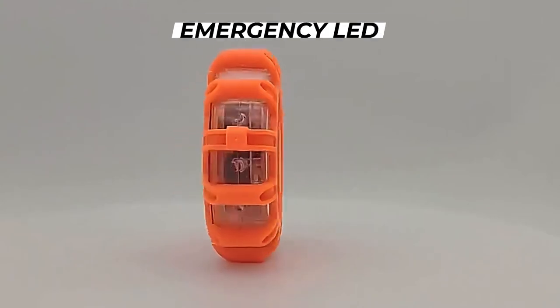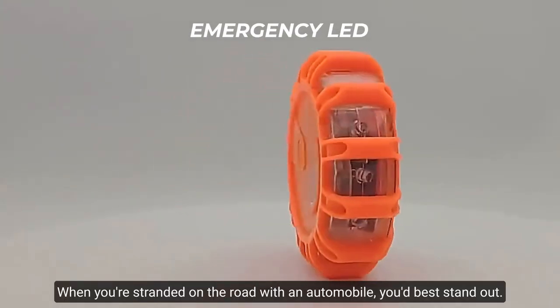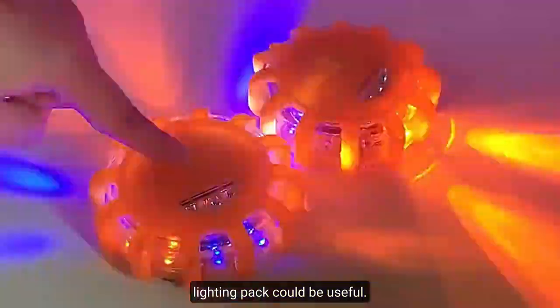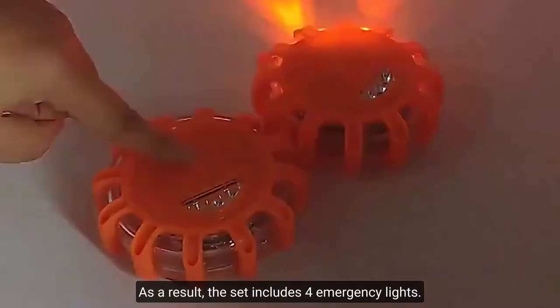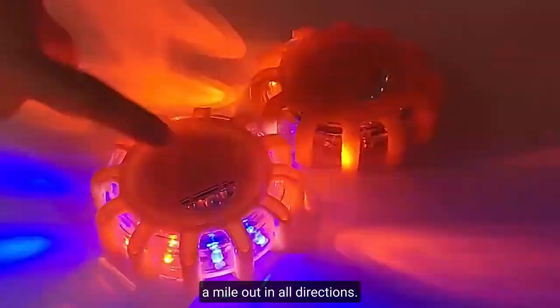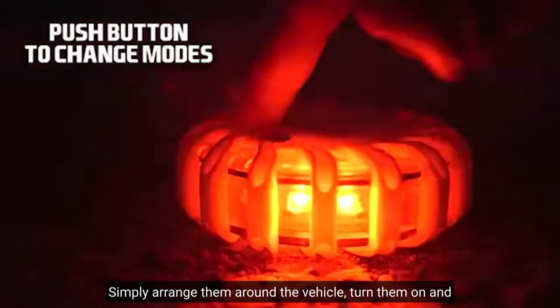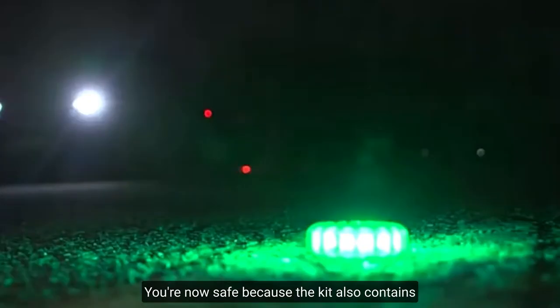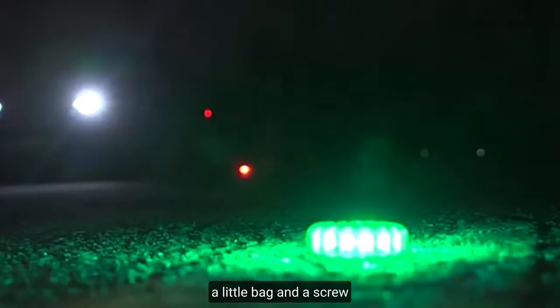Emergency LED. When you're stranded on the road with a broken-down automobile, you'd best stand out. This is where an emergency lighting pack could be useful. The set includes four emergency lights with enough brightness to shine a mile out in all directions. Simply arrange them around the vehicle, turn them on, and choose one of the various emergency flashing modes offered. Furthermore, the lights may be easily attached to the car using a simple magnetic mechanism and a hook. The kit also contains a little bag and a screw, keeping everything organized.